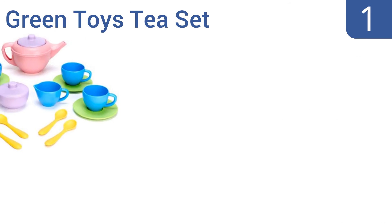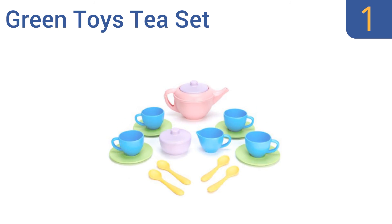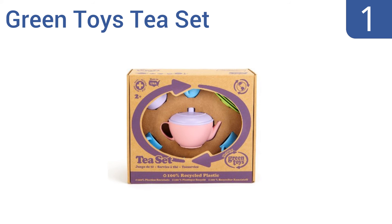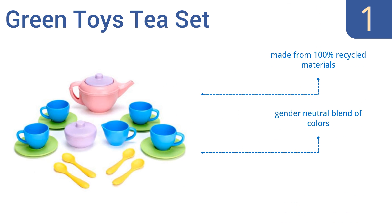And coming in at number 1 on our list: parents will love the Green Toys tea set as much as their kids, but for different reasons — like the fact that all of its components are dishwasher safe and meet the FDA's standards for safe food contact. It's made from 100% recycled materials in a gender-neutral blend of colours. The pieces are virtually indestructible.